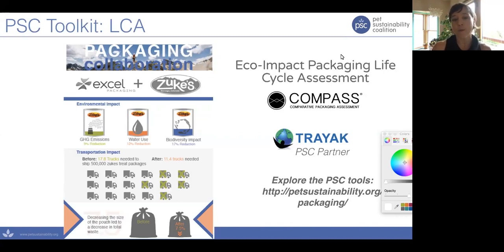Just to give you a little context of how the PSC works with our member companies — we really believe in measuring what matters, and packaging is definitely an important realm. This last spring, the PSC released its updated toolkit. One particular section focuses on packaging and life cycle assessment. Our member company Excel packaging partnered with Zoox to analyze the full life cycle of packaging they were working with — in this case, a lightweighting example.